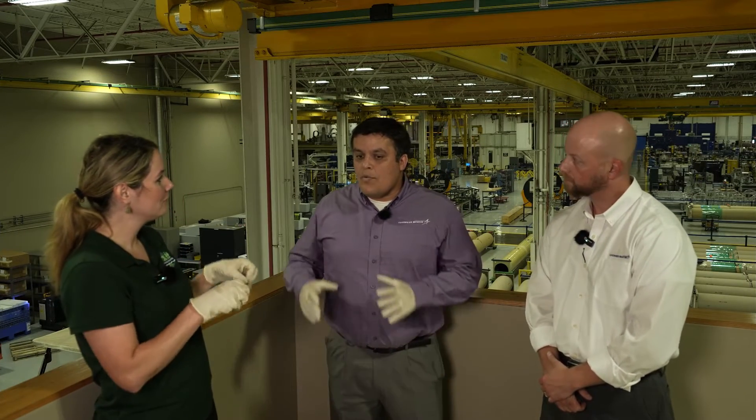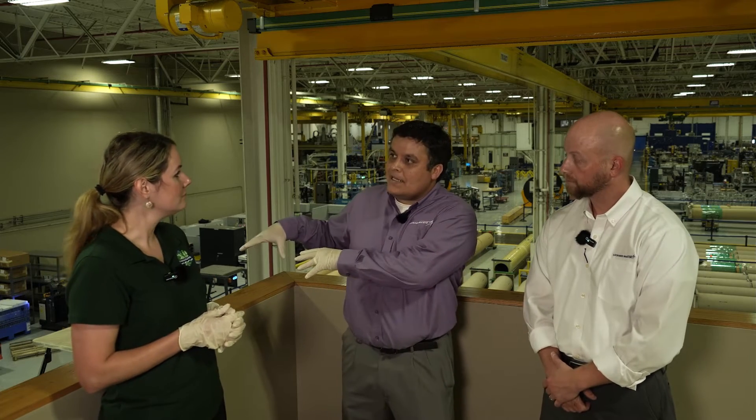How long is that process to get that certification? From planning to the time we receive certification, it takes about two years. Let's go dive in and learn a little bit more about what you all do and see some fun things. This is our CLIC building — it stands for Camden Launcher Integration Center.